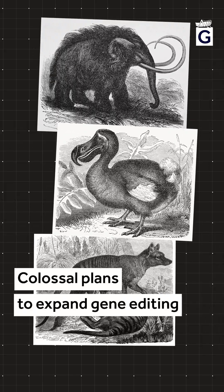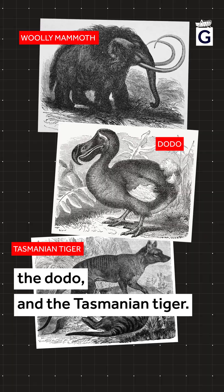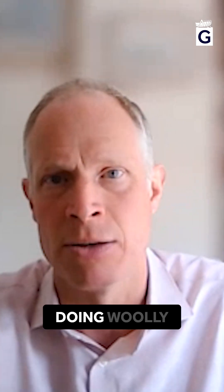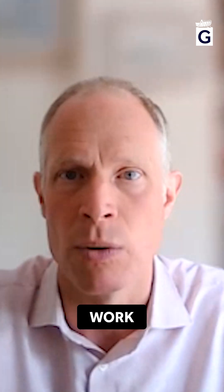Colossal plans to expand gene editing and bring back the woolly mammoth, the dodo, and the Tasmanian tiger. For instance, if you're thinking about doing woolly mammoths and potentially having a surrogate elephant, there are lots and lots of risks and lots of concern around how that might work.